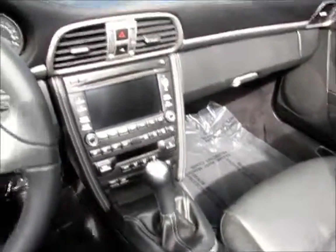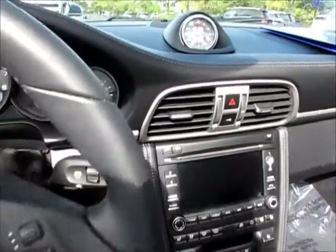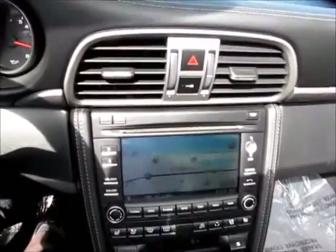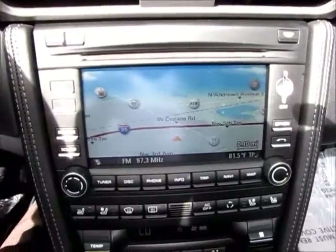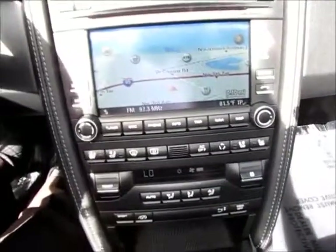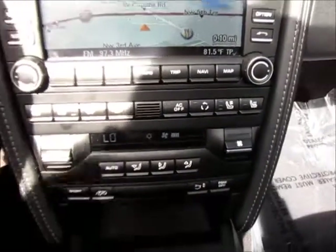What we're going to do here real quick is just start her up and take a look at some of the items. There we go — that's started, the radio going. This is mainly what I wanted you to see: it does have the navigation module for the PCM. So it has just about everything you can ask for, including heated and air-conditioned seats. As you can see, there are the buttons there for those.